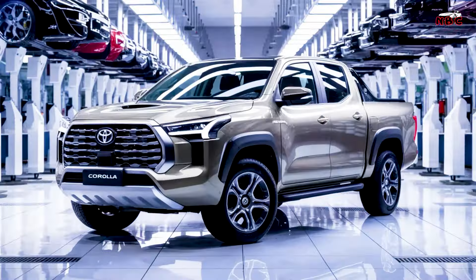Machine Options. This pickup comes with a choice of fuel-efficient engines, providing a good balance between power and environmental friendliness. Expect smooth performance both in the city and on the open road.